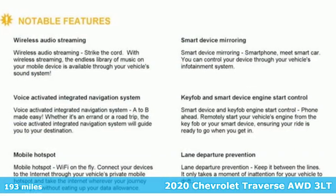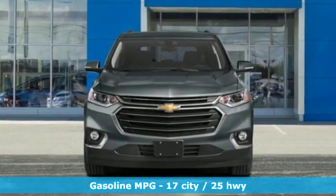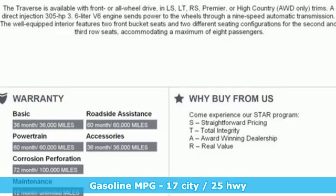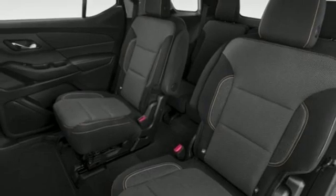You'll look forward to every drive with features like these: automatic transmission, front heated leather bucket seats, integrated navigation system with voice activation, and streaming video feed rear view mirror.